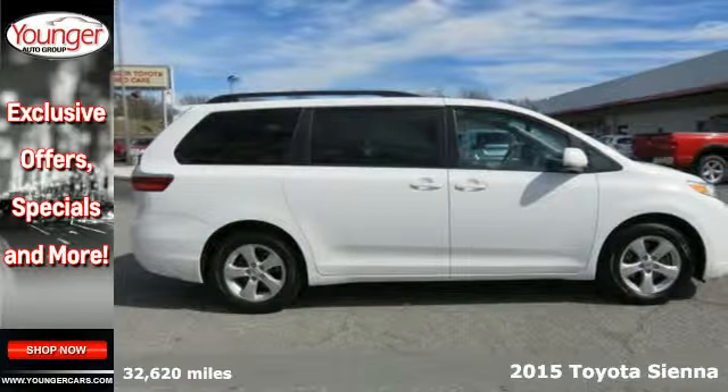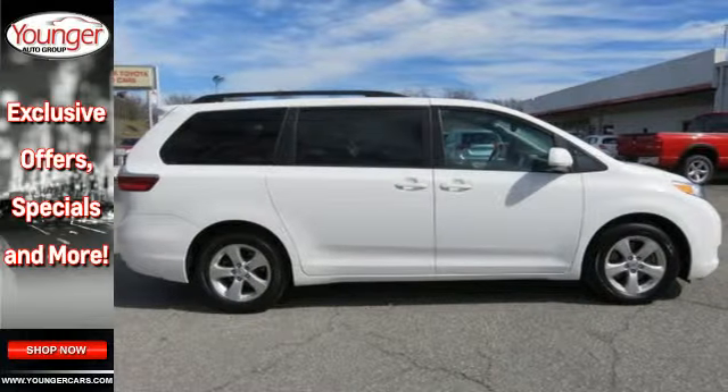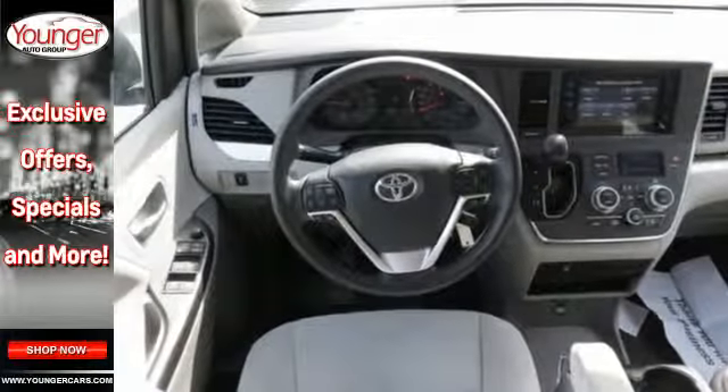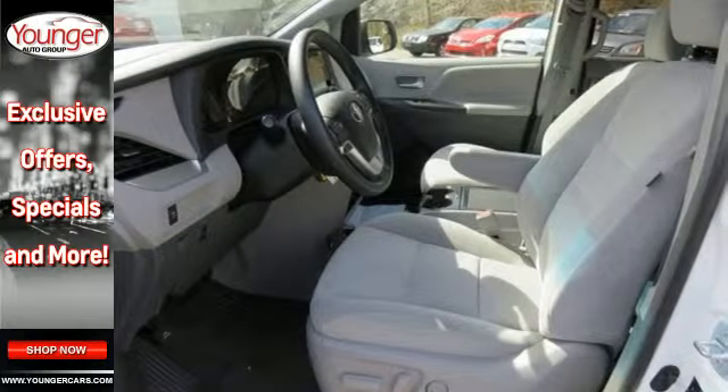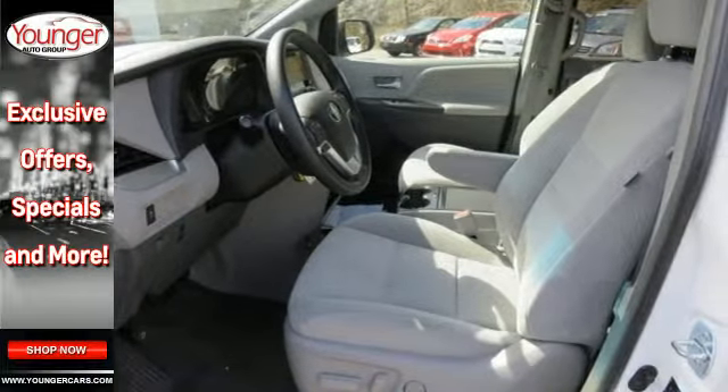It has a split-and-stow third-row seat that in one motion folds into a cargo area storage compartment for a flat load space. It also has a powerful V6 engine, SmartStop technology, and Bluetooth and Entune audio with touchscreen display.